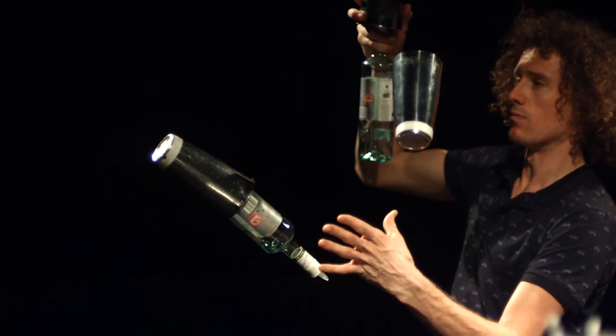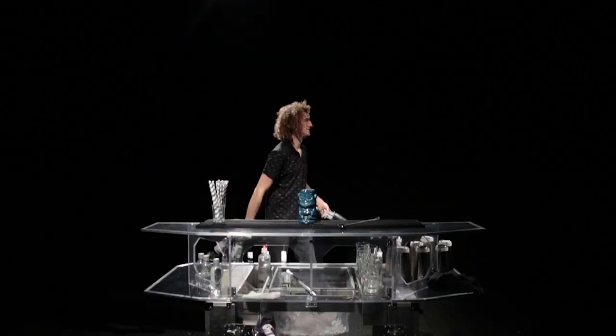Hi there, my name's Tom Dyer. I'm a two-time world champion, two-time Guinness World Record holder and 12-time UK champion flair bartender.